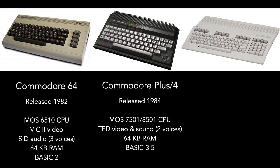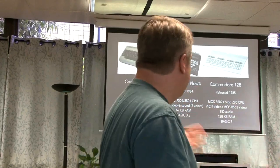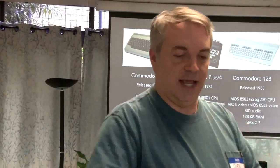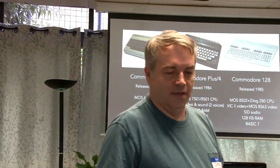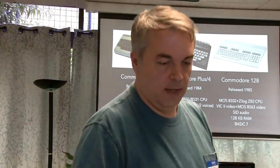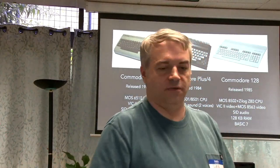Last question: what is the computer on the right? [Audience: Commodore 128] Released in 1985 — very good. The Commodore 128 can be considered a genuine successor to the Commodore 64. It had a compatible CPU, the VIC-2 chip, a SID chip, and plenty of RAM, so it could run Commodore 64 software. It also had a Z80 CPU and another video chip so it could run CP/M software. Because it had the same video, audio, and basically the same CPU, it was very compatible with the Commodore 64 and had a C64 mode.